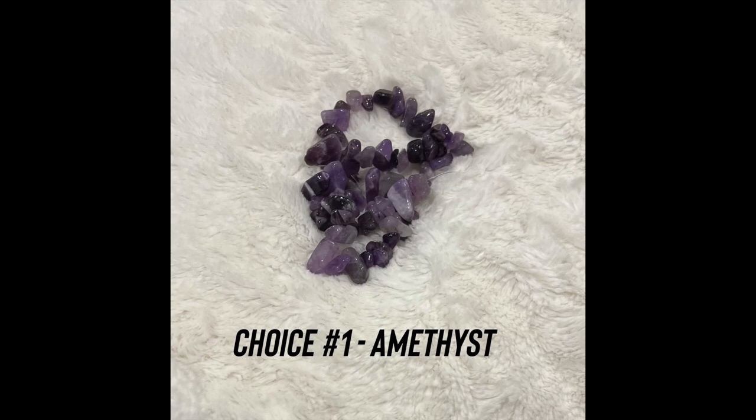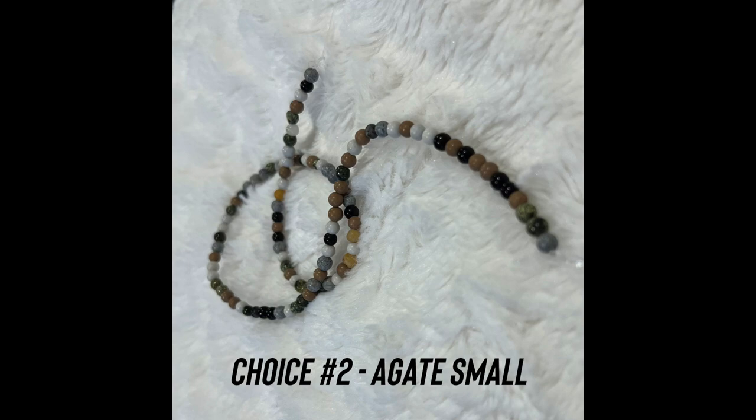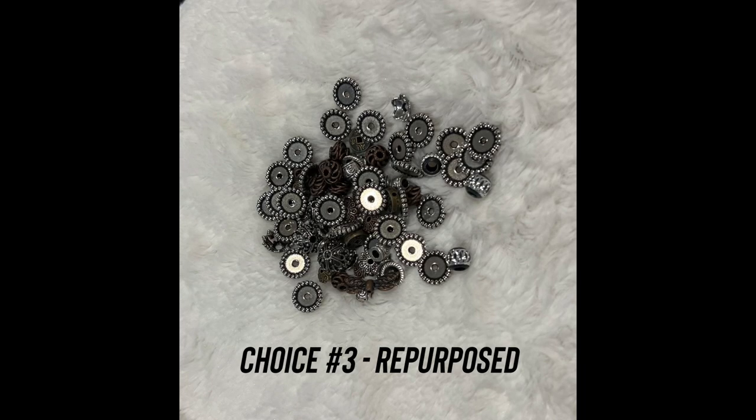The first one was amethyst beads. The second one was some small agate beads. And the third one was a bag of silvery beads — basically I wanted to call that repurpose because they came from a thrift store or a reuse center. By a landslide, the one you guys chose was amethyst, and for good reason, because February is the birthstone month for amethyst.